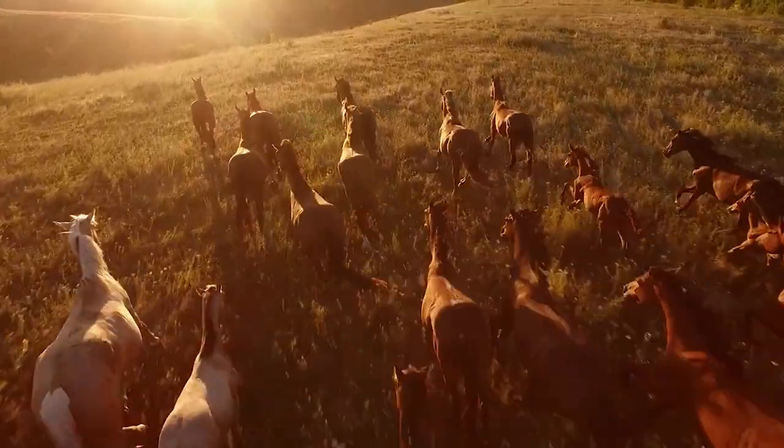Hello viewers, welcome to Animal World. In this video we are going to talk about 50 Unusual Animals You Must See Before You Die, Part 4.